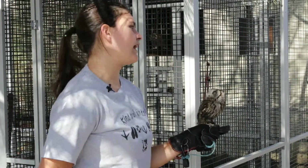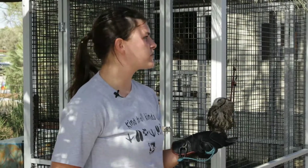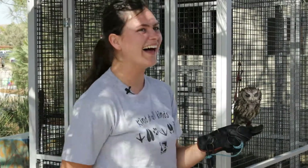Yes, in fact Barn Owls are the only owls that don't make a hooting sound. They don't go hoo hoo — they screech, they scream. So if you're ever in the forest alone at night and you hear a scream, it's probably a Barn Owl.